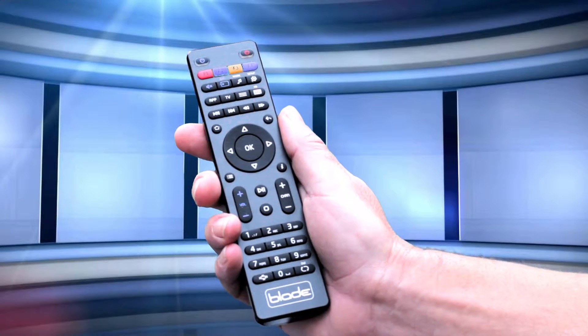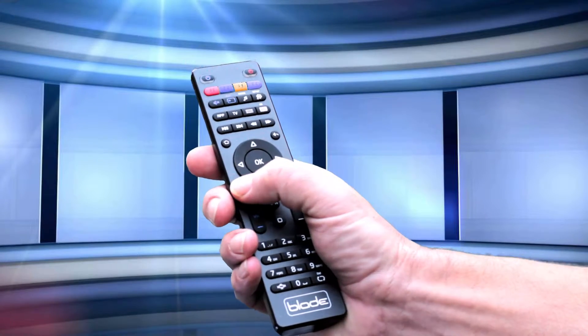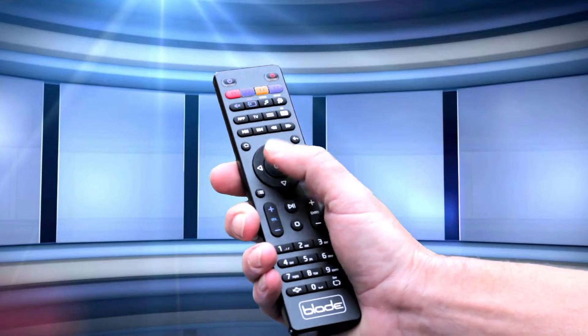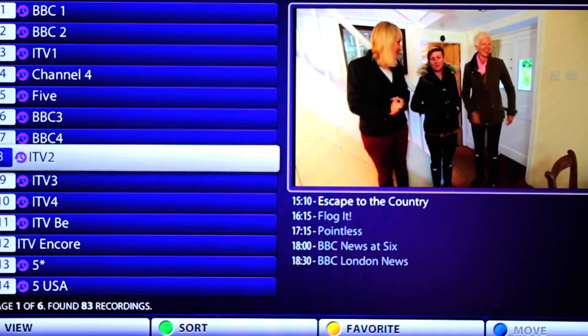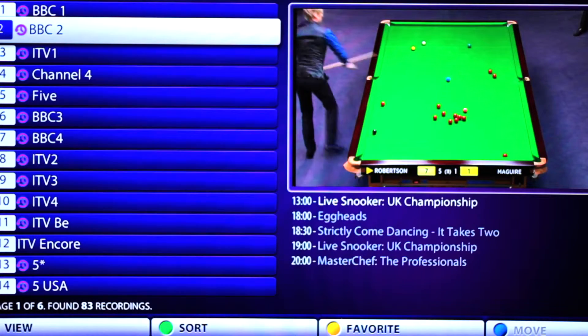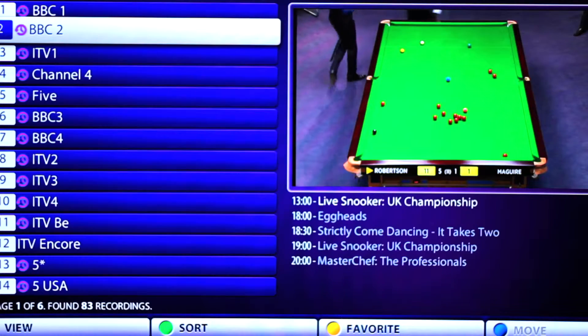The box comes with a full-size remote that is easy to use and comfortable in the hand. Once you are connected, turn on your TV and you have access to all your UK channels from anywhere in the world. Changing channel is quick and easy with a clear and comprehensive TV guide.